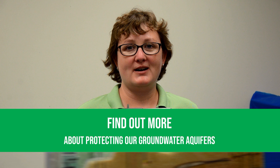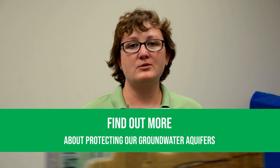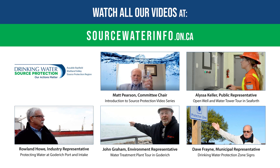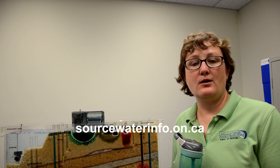I hope this groundwater model demonstration gets you thinking about how the rain that hits your head will eventually end up in your municipal water in your reusable bottle. For more information, visit www.sourcewaterinfo.on.ca